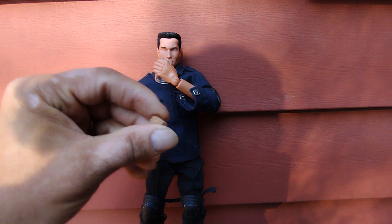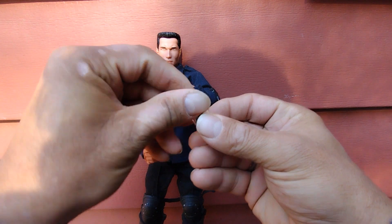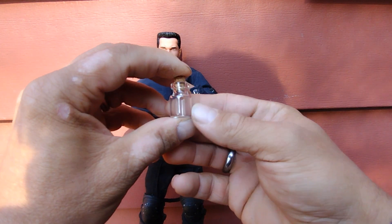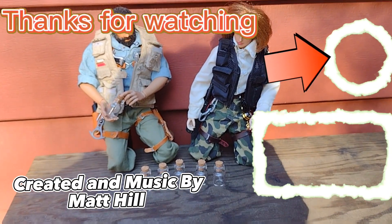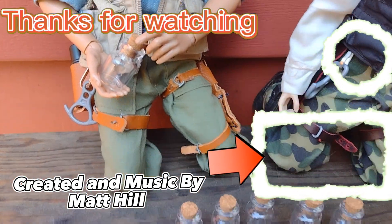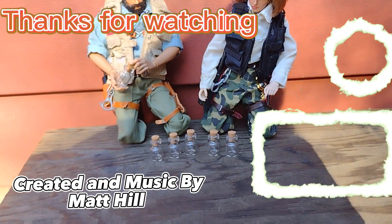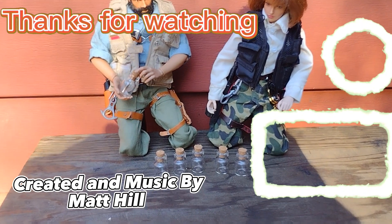What do you guys think? Think that you'd use these for anything? I have a lot of plans for them. Let me know in the comment section what you think of these little things. Drop a comment, click that like button, share this video, and don't forget to subscribe. Thanks for watching and don't forget to collect, inspire, and create. I'll see you in the next video.